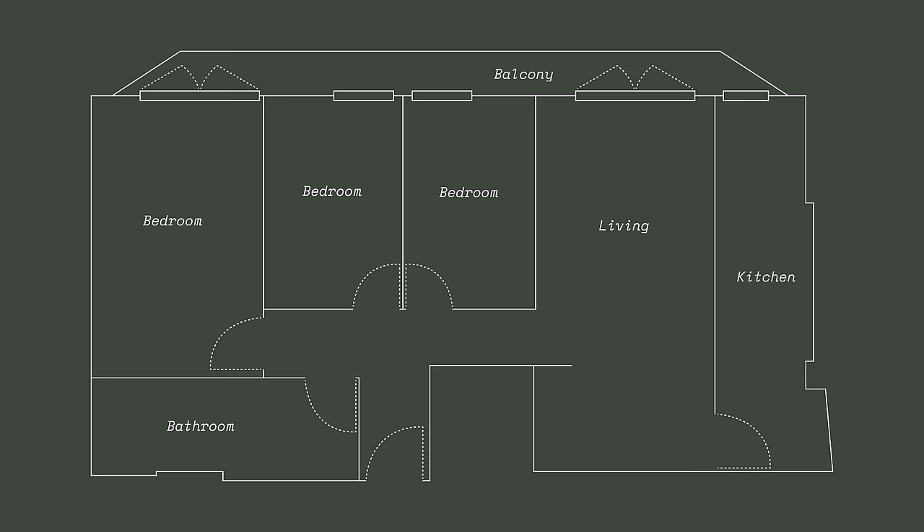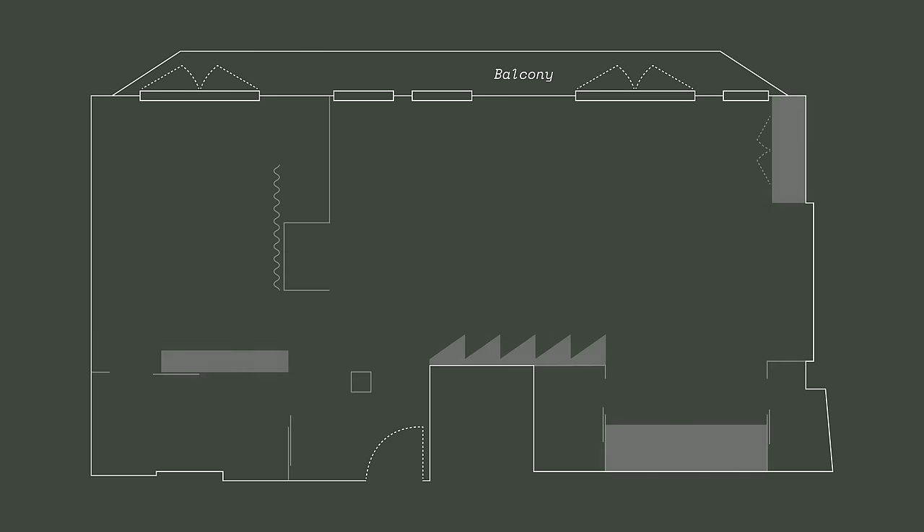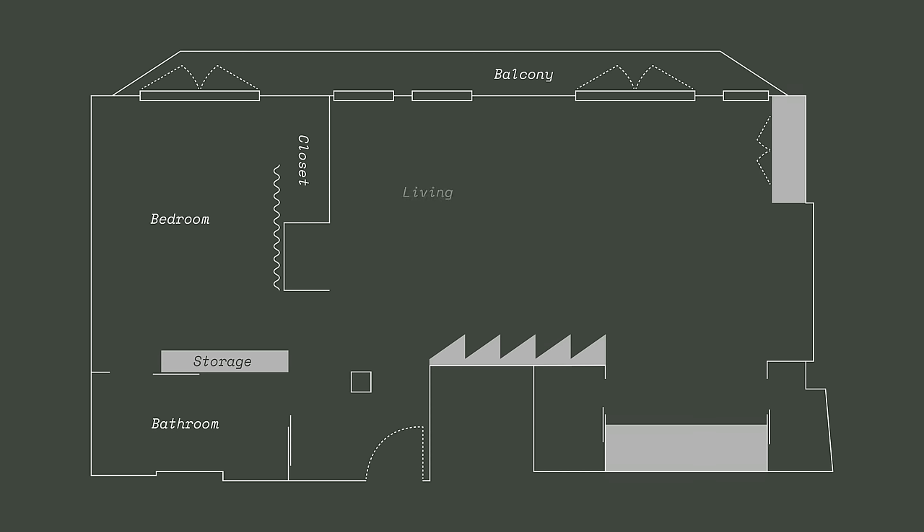For the renovation, we removed almost all of the interior walls in the apartment. This allowed us to increase the size of the bedroom and add a walk-in closet. The bathroom was kept in its original place, but a second entrance was added so it can be accessed from the bedroom. The living, dining, and kitchen is now one large open plan with the main functions along the walls. The living room can be closed off using curtains for privacy and can also be used as a guest room.